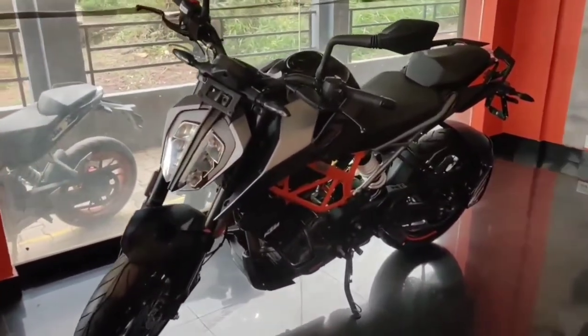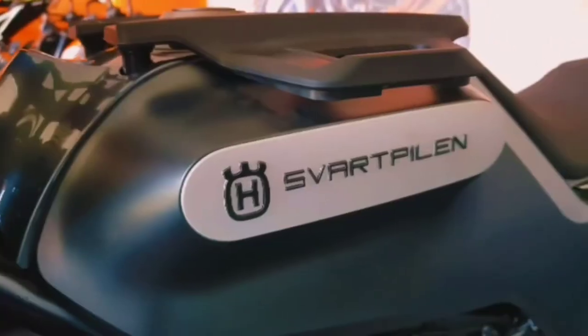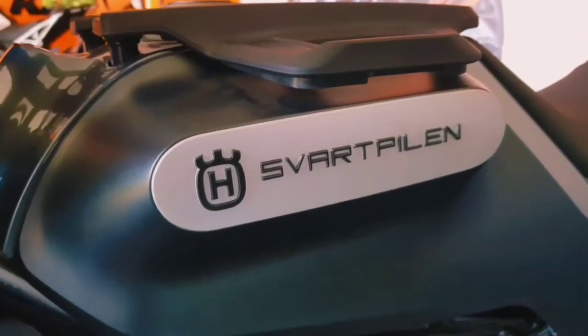Hey guys, today we are comparing the all-new KTM Duke 250 with the Husqvarna Svartpilen 250. So without further ado, let's get this video started.